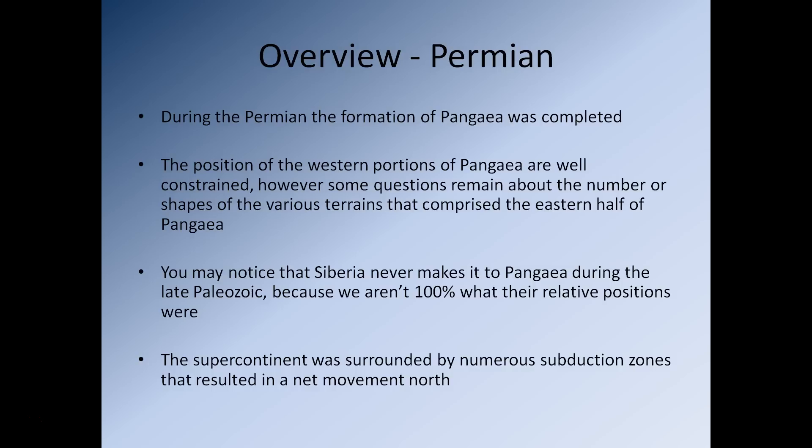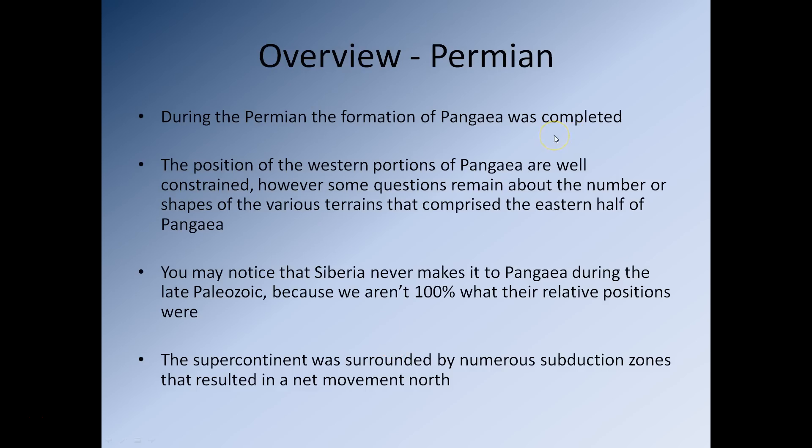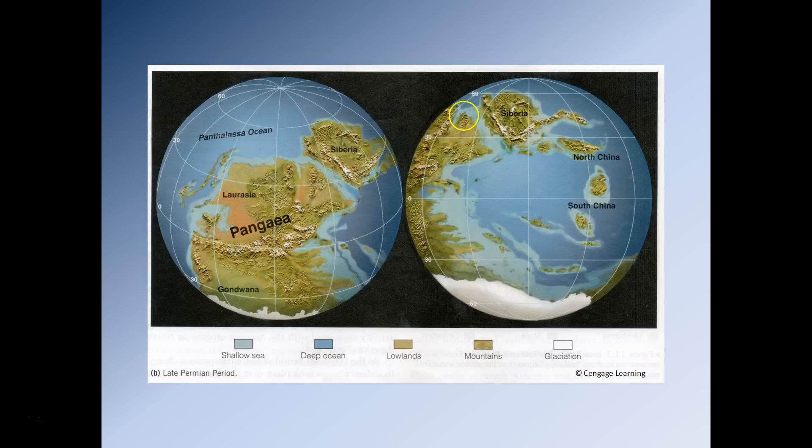During the Permian, the formation of Pangaea was complete. The combination of Siberia with Laurasia, and Laurasia with Gondwana, forms a supercontinent we refer to as Pangaea. The position of the western portions of Pangaea are pretty well constrained; however, some questions remain about the number or shapes of the various terranes that comprise the eastern half of Pangaea, as lots of very small pieces of crust were moving around with small subduction zones and divergent plate boundaries in that region, leading to rather messy tectonics.